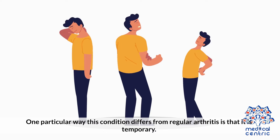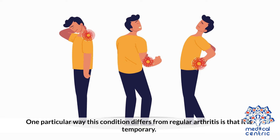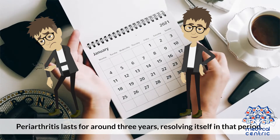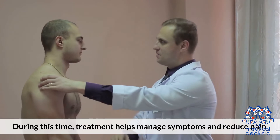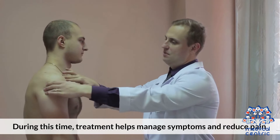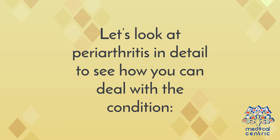One particular way this condition differs from regular arthritis is that it is temporary. Periarthritis lasts for around 3 years, resolving itself in that period. During this time, treatment helps manage symptoms and reduce pain. Let's look at periarthritis in detail to see how you can deal with the condition.